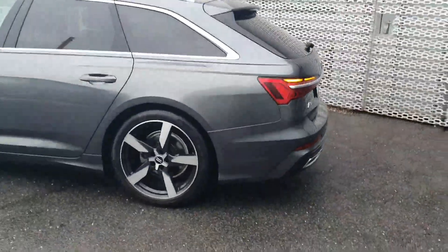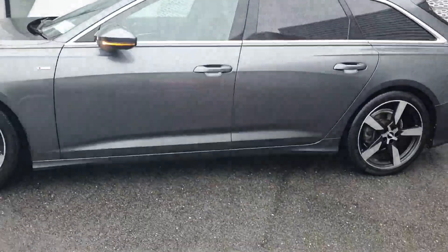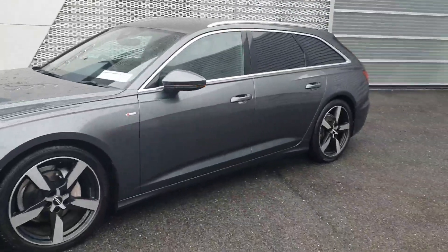If you have any further questions or queries on our Audi A6 Avant S line, just give the sales team a call on 061 336000.